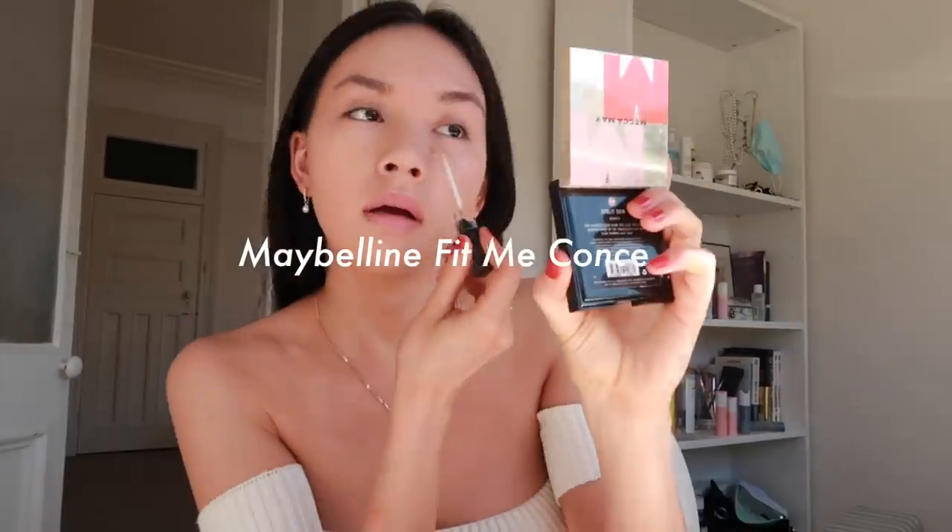Then I put on my Fit Me concealer. I don't use it all the time, but occasionally I do when I really need it. I put that everywhere, especially on areas which aren't really covered by the foundation, and I dab it in. Then I observe my face, get angry, and put more concealer on.